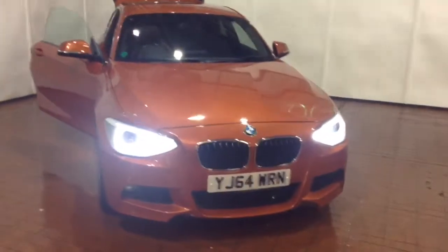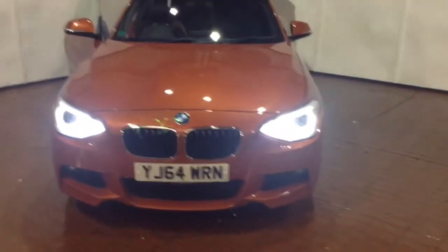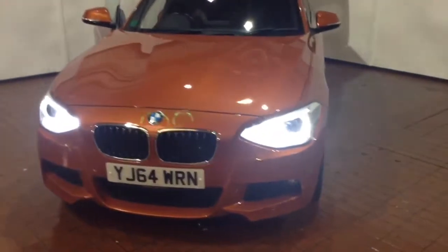Welcome to Wessex Garages in Newport. In our presentation for you today we have this BMW 1 Series 118D M Sport model.